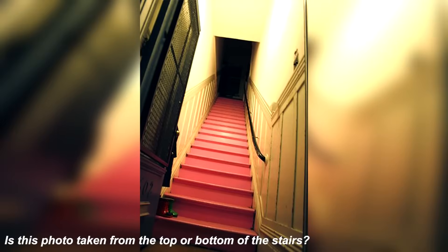Take a look at this confusing photo here. Was this photo taken from the top of the staircase or was it taken from the bottom of the staircase?